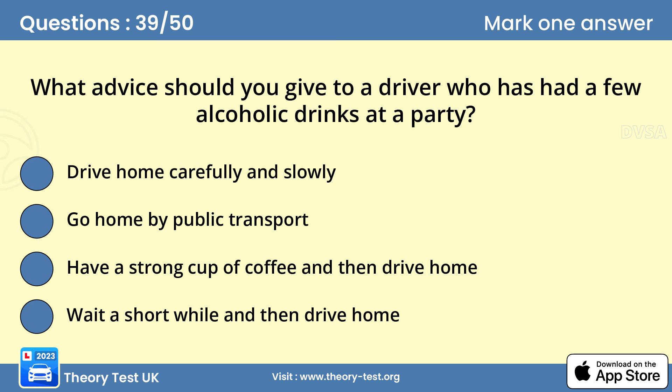Question 39: What advice should you give to a driver who has had a few alcoholic drinks at a party? B — go home by public transport. Drinking black coffee or waiting a few hours won't make any difference. Alcohol takes time to leave the body. A driver who has been drinking should go home by public transport or taxi. They might even be unfit to drive the following morning.